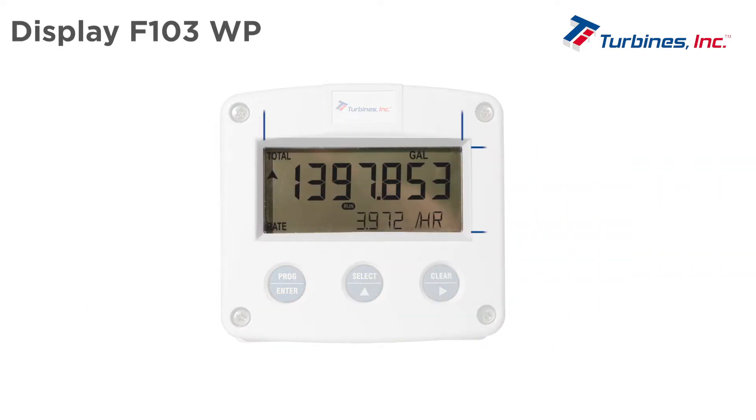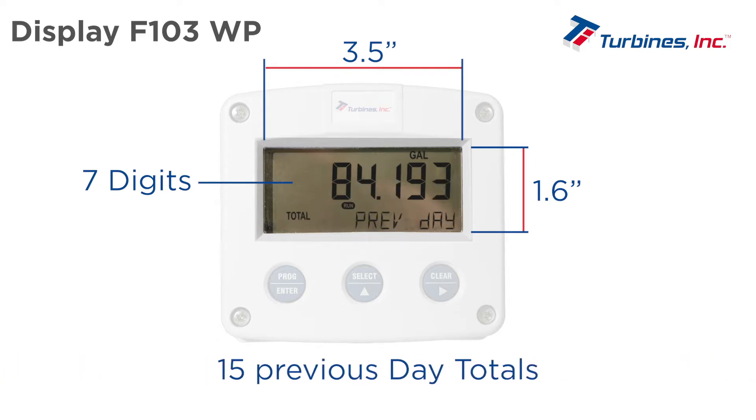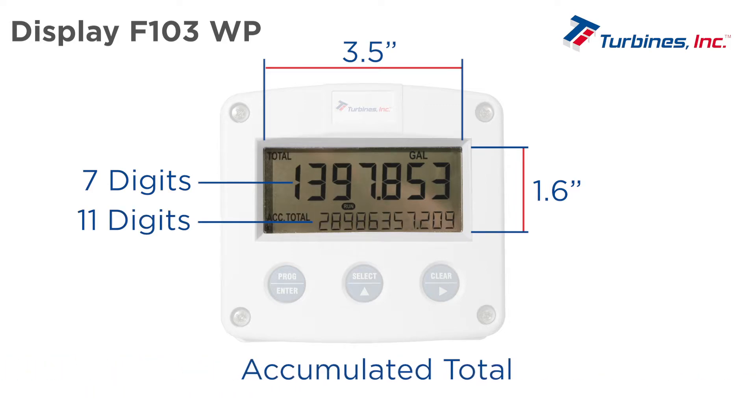The F103 has a larger display size with 7 large digits for total, daily total, and 15 previous day totals. Next to this, it has 11 digits for flow rate or accumulated total.